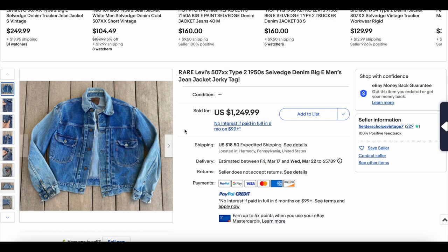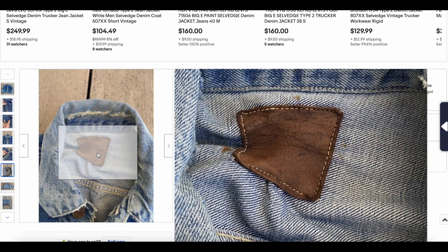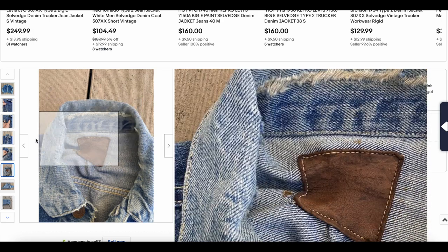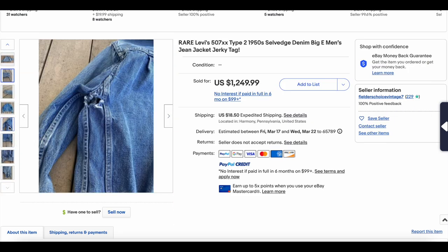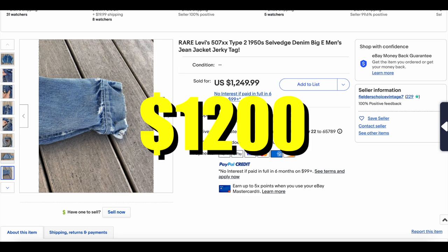Then we have a 507XX Type 2 from the 1950s. This one's interesting because it actually still has the jerky tag on the back — pretty hard to come by. You do not see this leather patch on a lot of these. This one has some fraying around the collar and other distressing, and it's pretty rough — it looks like it almost has some loss there, not just fraying. But it still looks pretty good for the most part. A Type 2 is a Type 2. There are some holes, so this one's got a lot of damage. It's not surprising it didn't go for nearly as much as some we've seen over the last few weeks. But this one went for $1,200. Congratulations, buyer and seller — cool jacket.